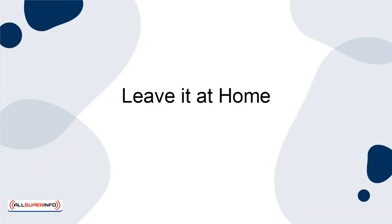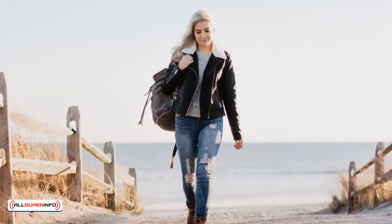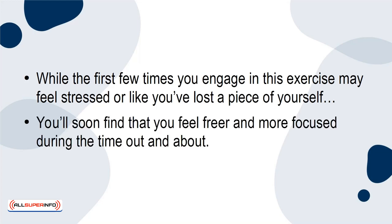Leave it at home. Take a brain break once in a while. Go for a walk or run errands without even taking your phone along. While the first few times you engage in this exercise you may feel stressed or like you've lost a piece of yourself, you'll soon find that you feel freer and more focused during the time out and about.